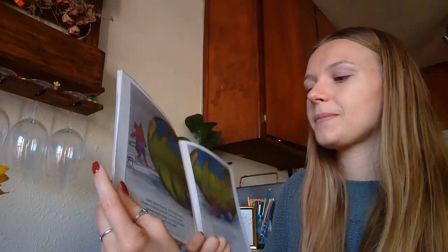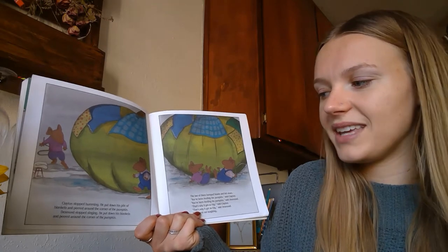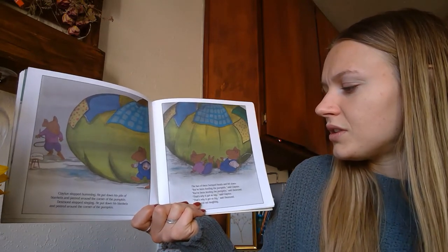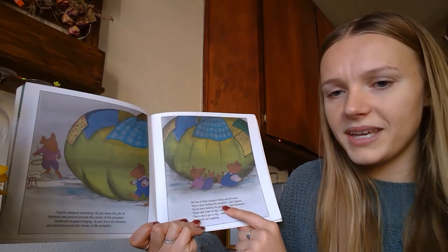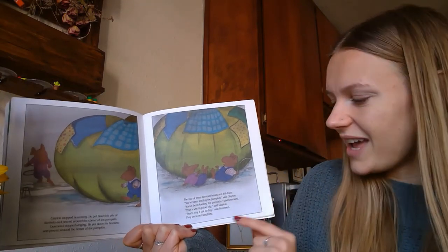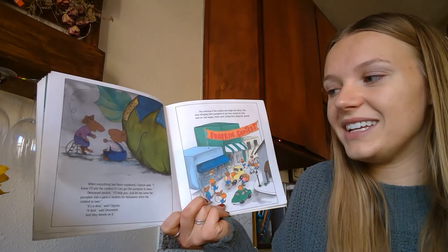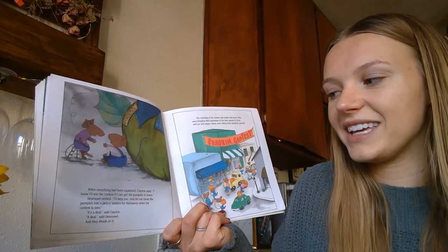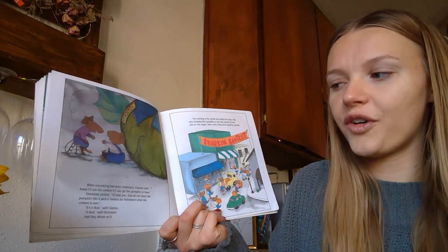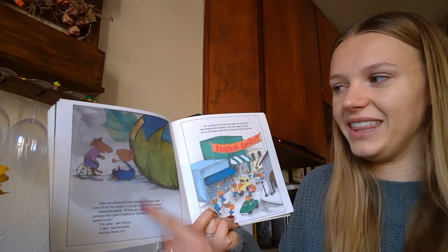There were two mice working on the pumpkin! Clayton stopped humming, put down his blankets, and peered around the corner. Desmond stopped singing and peered around the corner too. They bumped heads and fell down. 'You've been feeding the pumpkin!' said Clayton. 'You've been feeding the pumpkin!' said Desmond. 'That's why it got so big!' They burst out laughing. When everything had been explained, Clayton said, 'I know I'll win the contest if I can get the pumpkin to town.' Desmond smiled. 'I'll help you — just let me carve the pumpkin into a jack-o'-lantern for Halloween when the contest is over.' 'It's a deal,' said Clayton. And they shook on it.